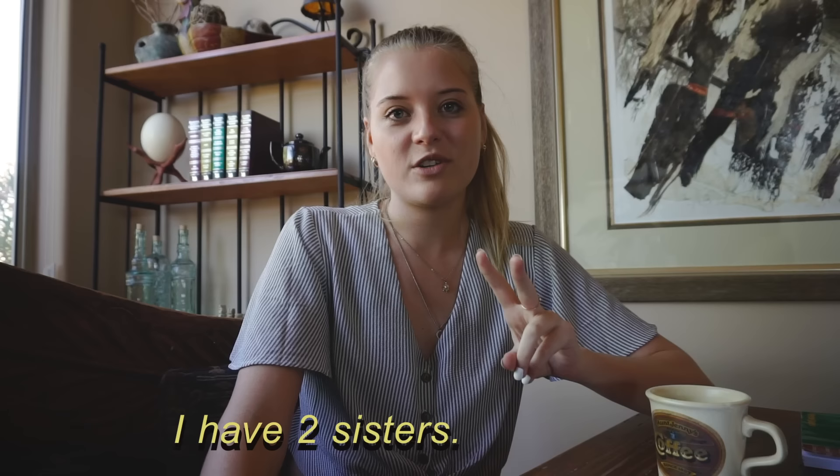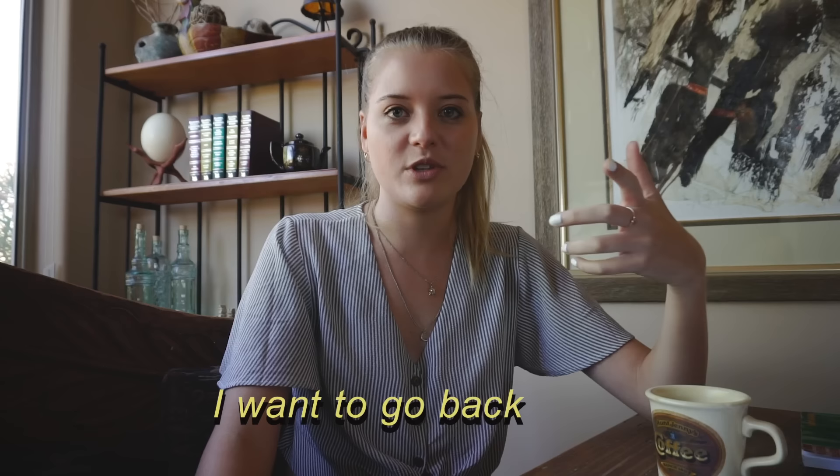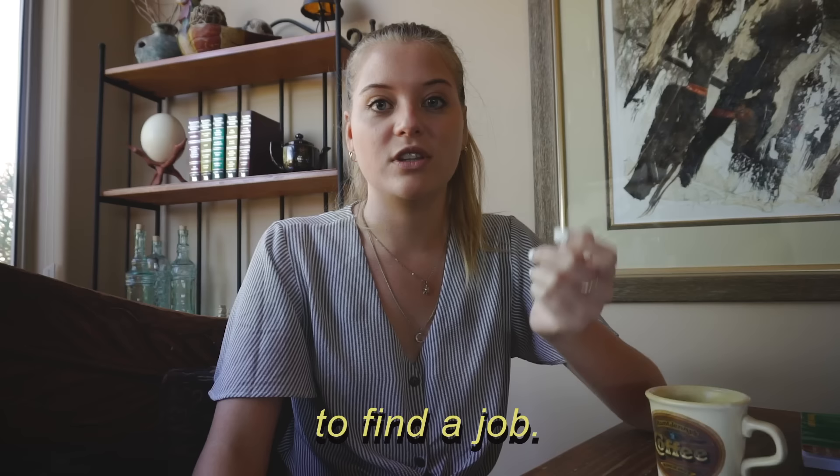Now for the fun part — you get to hear me speak Italian! I'm just going to talk a little bit about myself. I'll put English subtitles below so you know what I'm saying. Ciao, mi chiamo Shay. Ho 22 anni e sono di Scottsdale, Arizona. Ho due sorelle. Vivono in Los Angeles e New York. Mi piace leggere, scrivere e fare video per YouTube. Ho vissuto a Roma l'anno scorso. E voglio ritorno un giorno. Presto vado a Los Angeles per trovare un lavoro. Grazie per aver guardato questo video. E a presto.